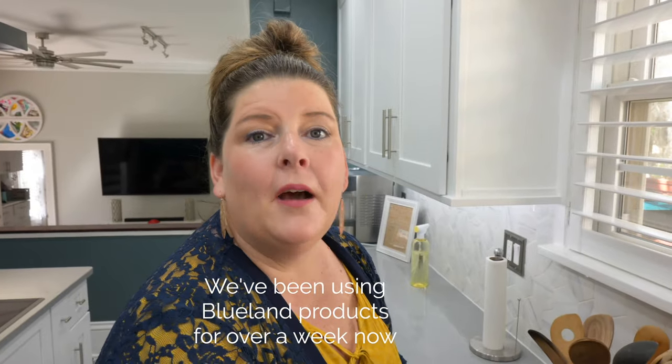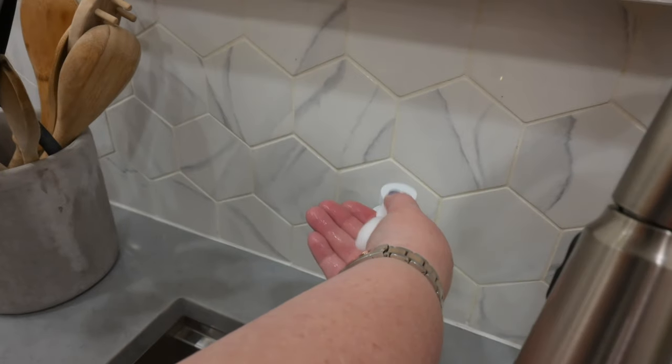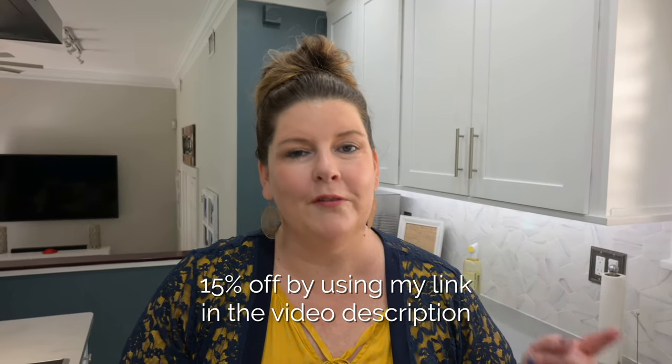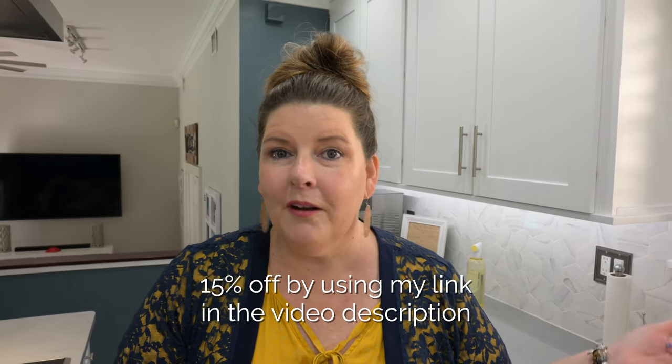It has a great scent to it — it's not too overpowering, and I love that part. The hand soap has been amazing for our family. We have a daughter with autism, and this foaming hand soap is way less messy than a normal hand soap. So if you have kids, here you go — mess-free, guaranteed from Priscilla. All you have to do is click my link and you're going to get 15% off your first box, so go grab it.